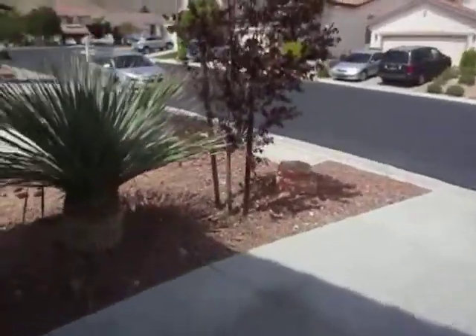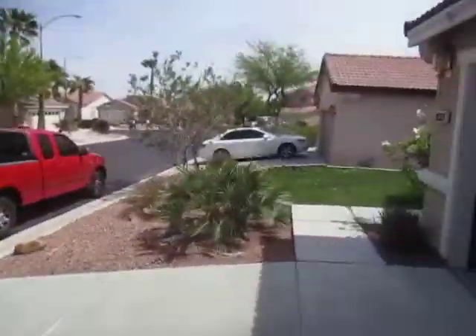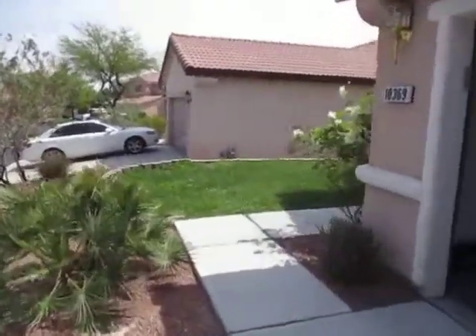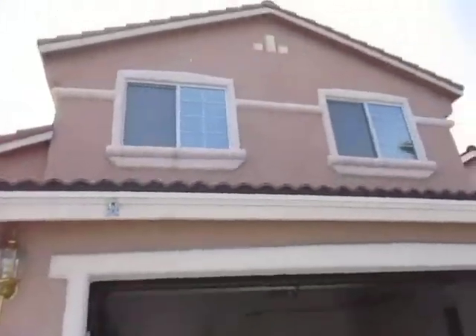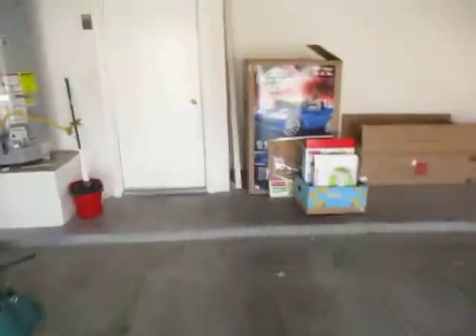Street view — very nice neighborhood. We'll come back through and take a shot at the backyard.